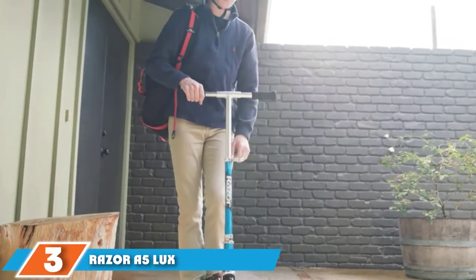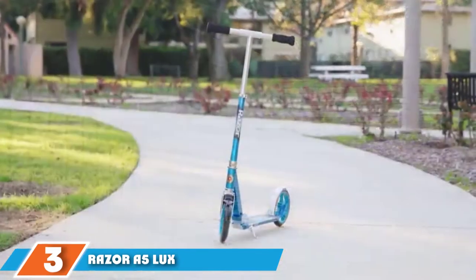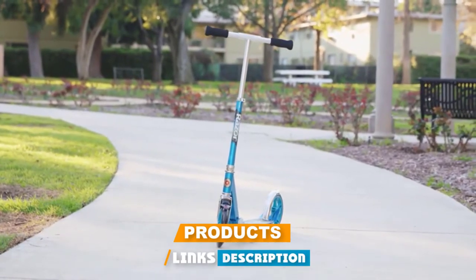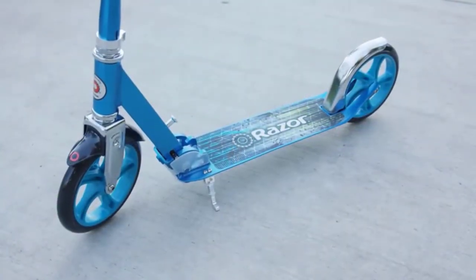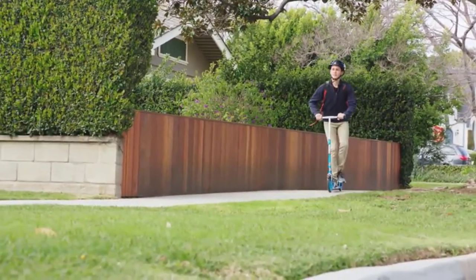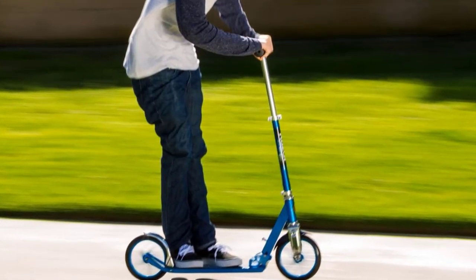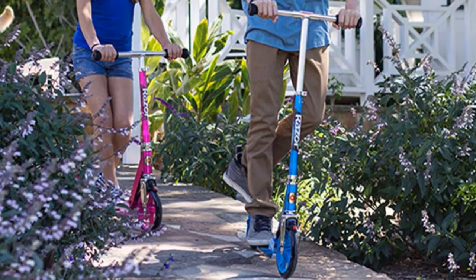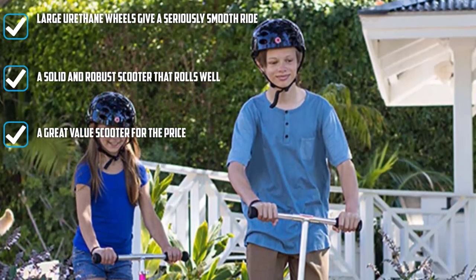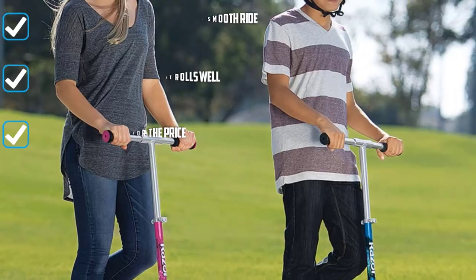The number 3 position is held by the Razer A5 Lux Adult Scooter. Razer are a popular choice in the scooter market, and with this well-priced, all-round kick scooter that's been luxed up for the taller adult rider, it's easy to see why. The A5 Lux is a lightweight, super-strong scooter made from an aircraft-grade aluminum frame and deck with large 200mm wheels to take the strain out of uneven roads and surfaces. The adjustable handlebars can rise to an impressive height to give a comfortable ride for anyone over 6 feet tall.